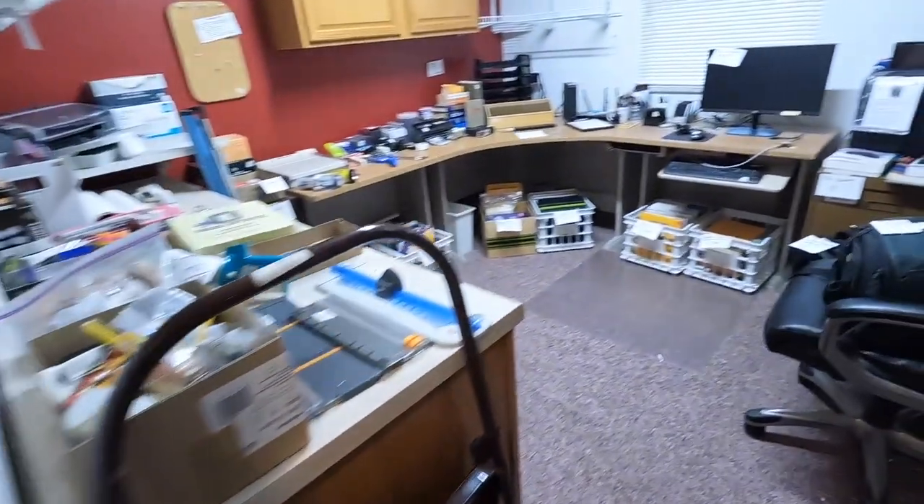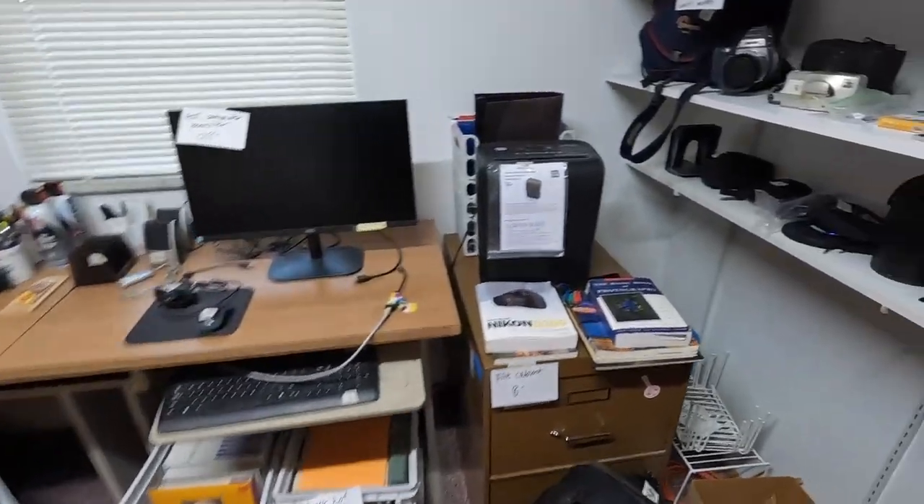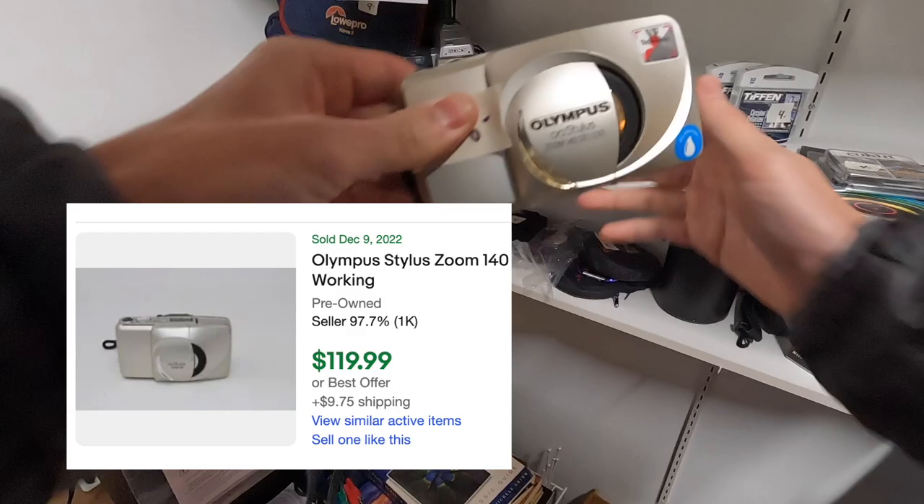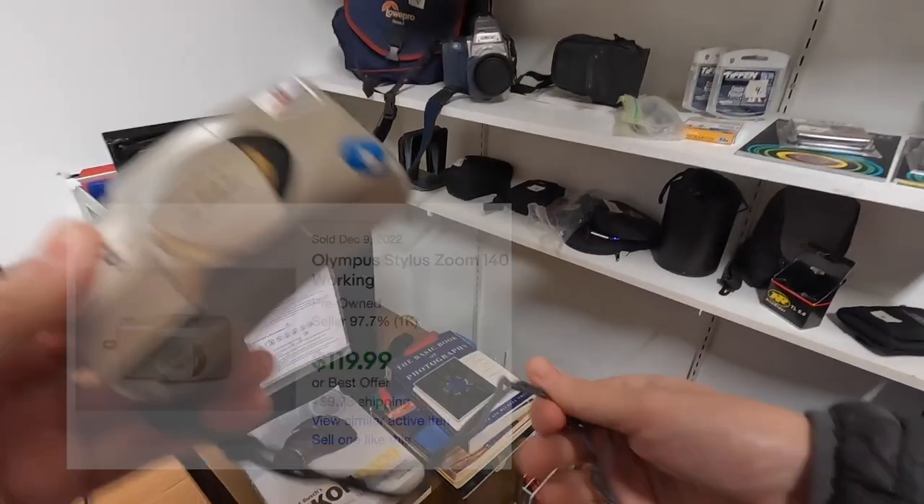Walking into the first bedroom in this estate sale, around the corner we have a nice little pickup — we got this Olympus Stylus camera. I've sold these in the past, they go for over $100, and it was only $8 here.